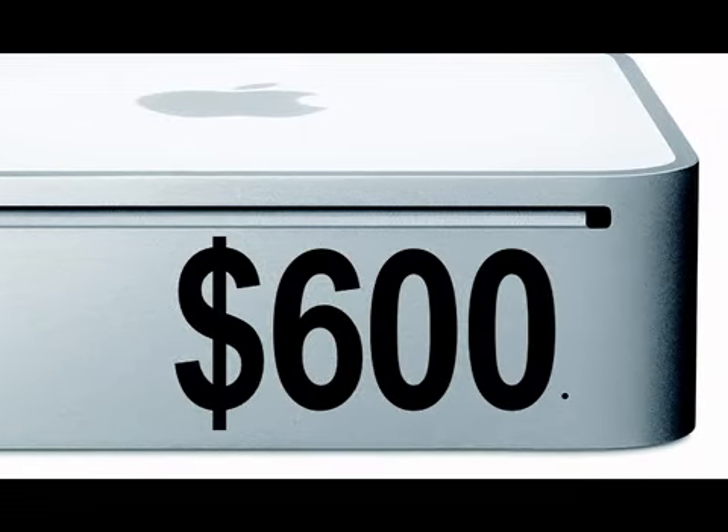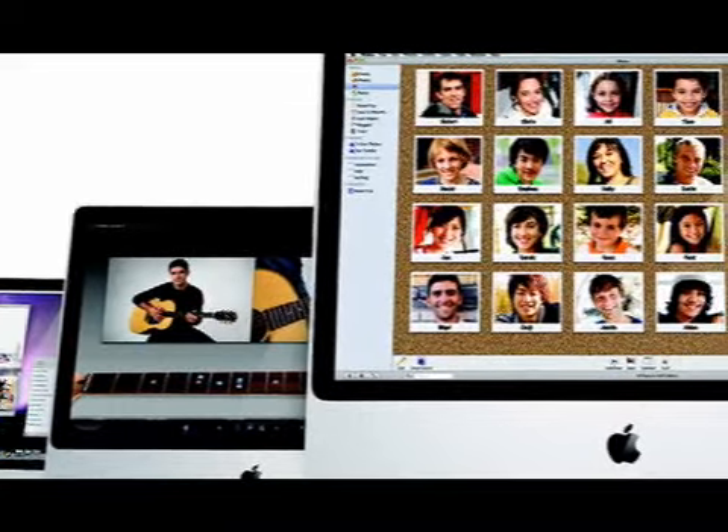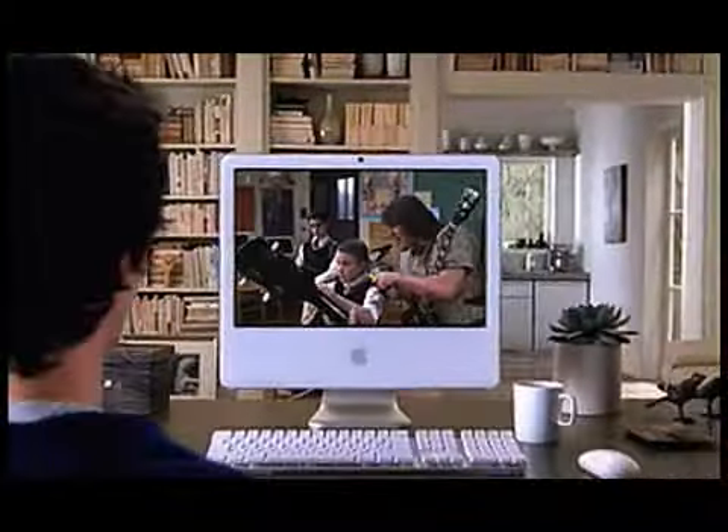Two different price ranges — one is $600, one is $1,100. That's where they start; you can obviously go up. But they are family friendly, user friendly, and operating system friendly. Great little devices.